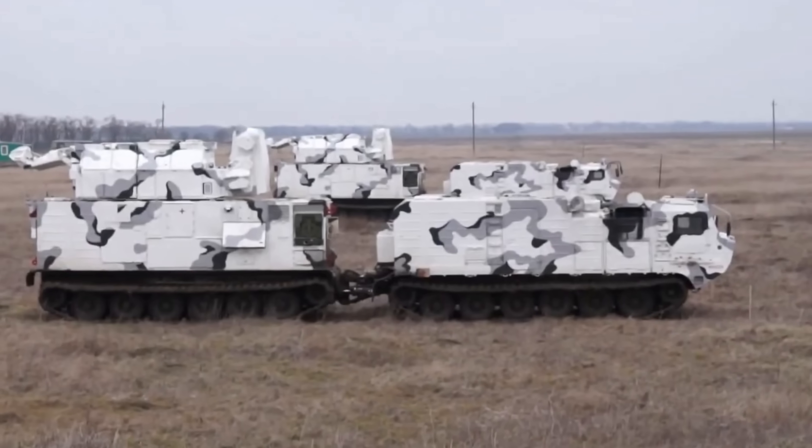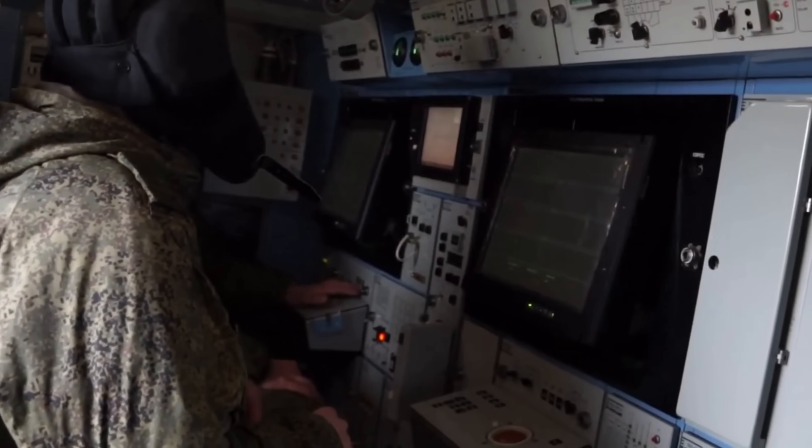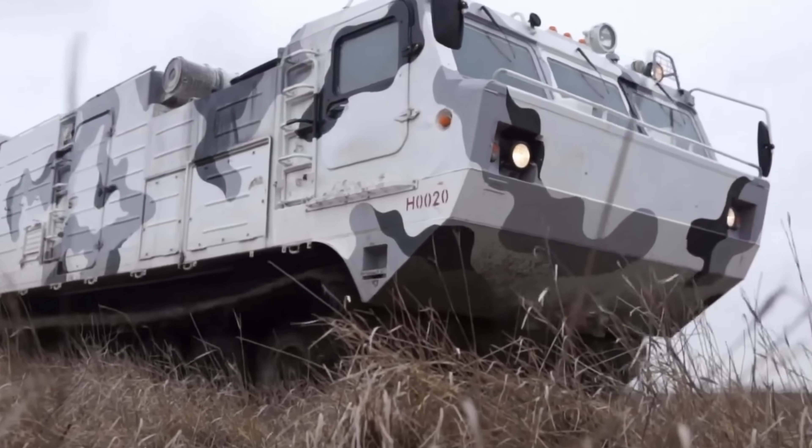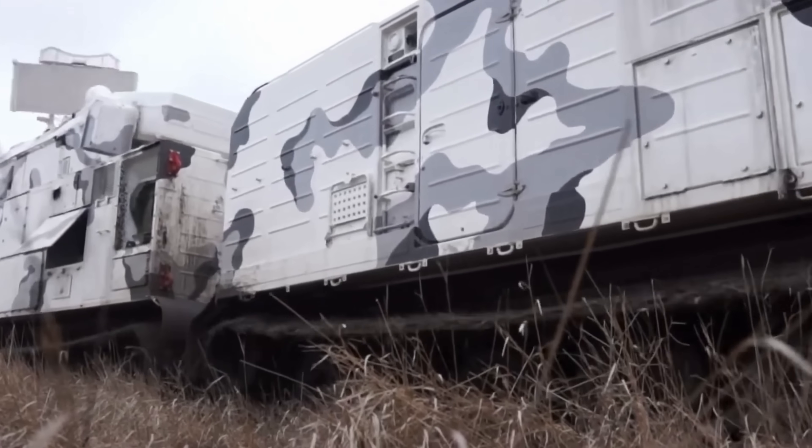In its logistical configuration it's even more beastly — the amount of stuff this thing can hold inside is just baffling. Its capability to go just about anywhere, particularly in the Arctic, is very impressive. The second module on the back carries the TOR-M2 missile launcher station.